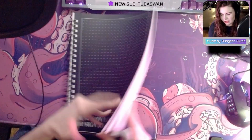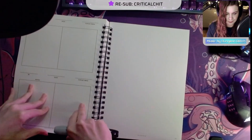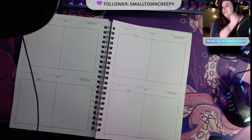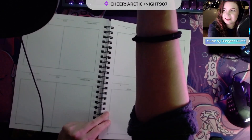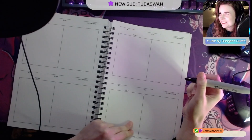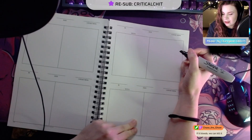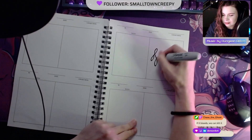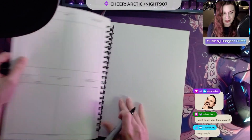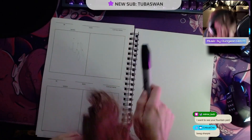Let's do a quick bleed-through test. I bet a sharpie might bleed through — let's try it. It's a big Sharpie. The Sharpie doesn't bleed through — just some ghosting, not a ton of bleed-through, even with the huge Sharpie.